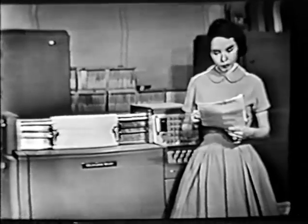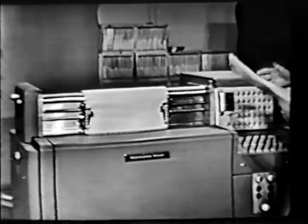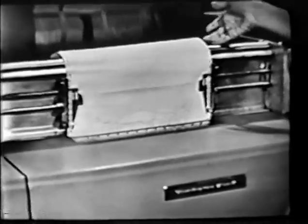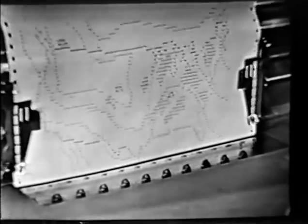Now, here is where we get the answers — you might call it the voice of UNIVAC. Actually, it's a high-speed printer that prints results at the rate of 600 lines a minute. So you can see that UNIVAC is both fast and versatile.